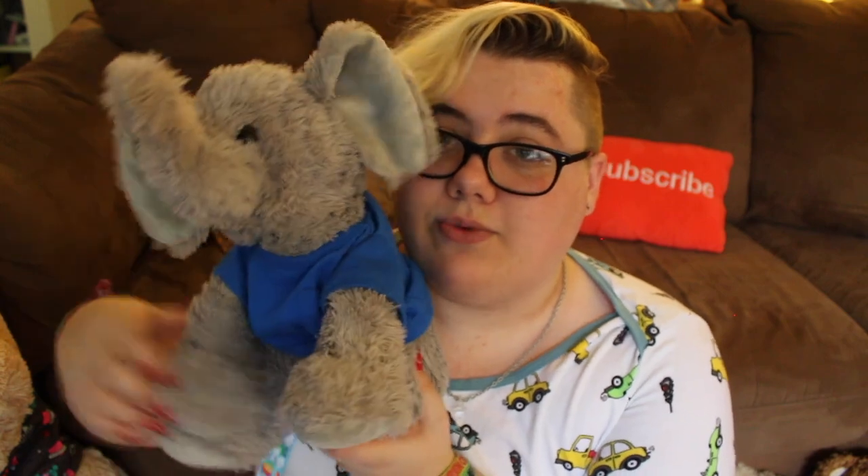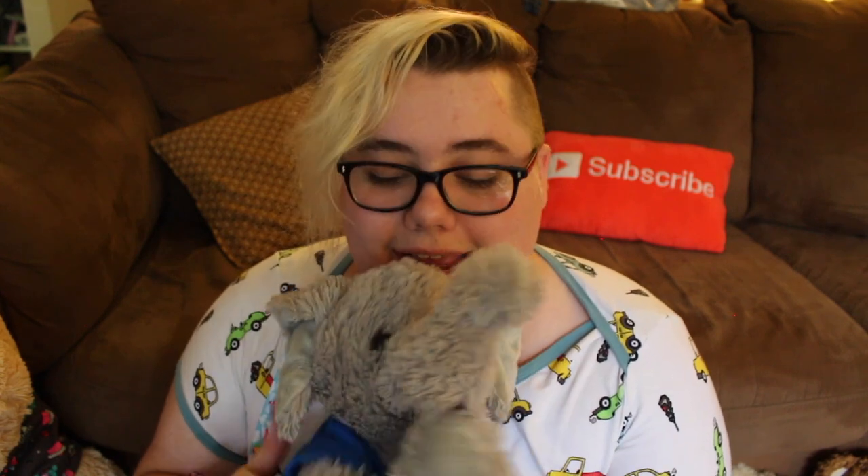My first favorite stuffie is the oldest one I have. He's an elephant and his name is Roger, and he's wearing a blue t-shirt right now. I got Roger when I was a patient for the first time — my grandma got him for me from the gift shop of the hospital and brought him up when she came to visit, which was super great. I've had him for a super long time and I love him a lot. This is Roger — he's a real good friend.